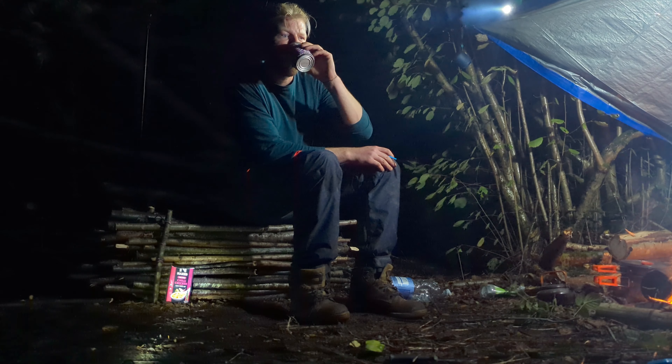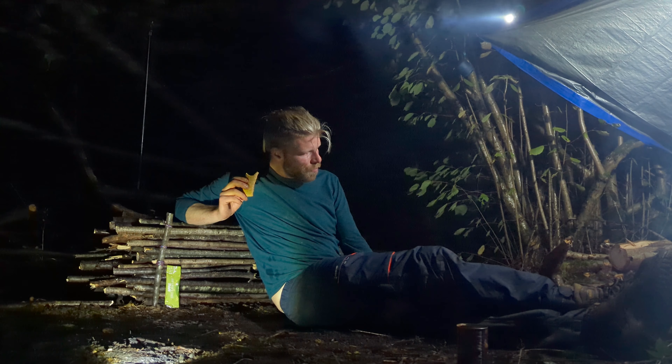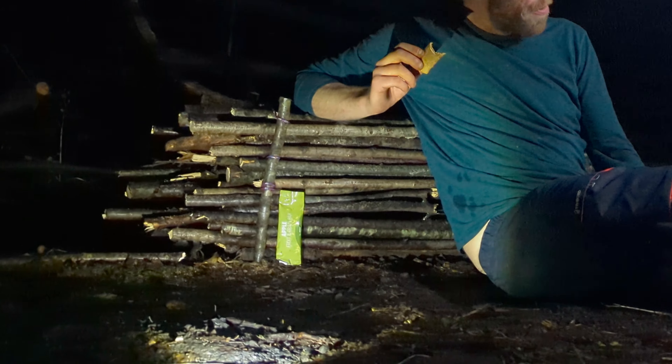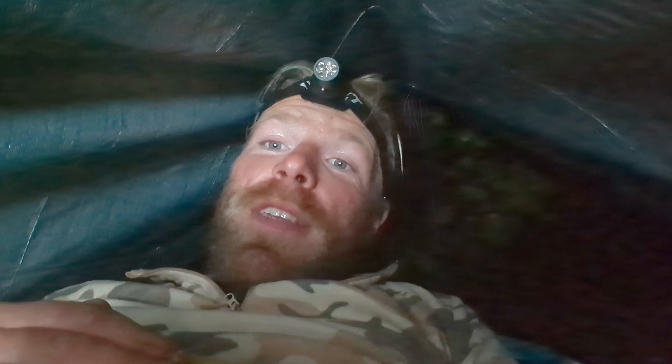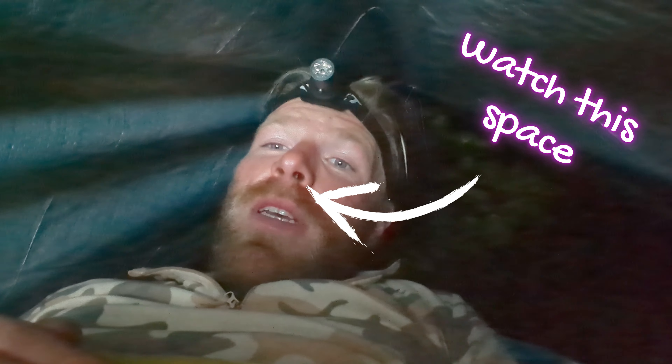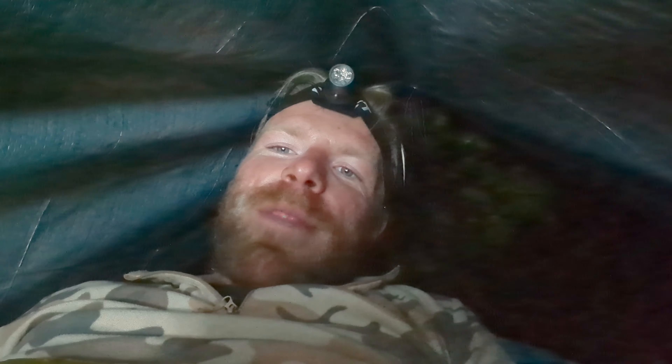Drum roll please — for tonight's dinner we have chilli chicken soup for starter, golden vegetable savoury rice with chicken tikka masala for main, and a sprucey little apple fruit bar for dessert. What a day. Made it through a day of torrential rain and I'm still bone dry, my stuff is still bone dry. I did want to upgrade my shelter a bit but managed to start a fire in the rain, which I'm super chuffed with. It's about 20 to 10 now — just 14 more hours to go until home time. Truth be told, I'm loving it.